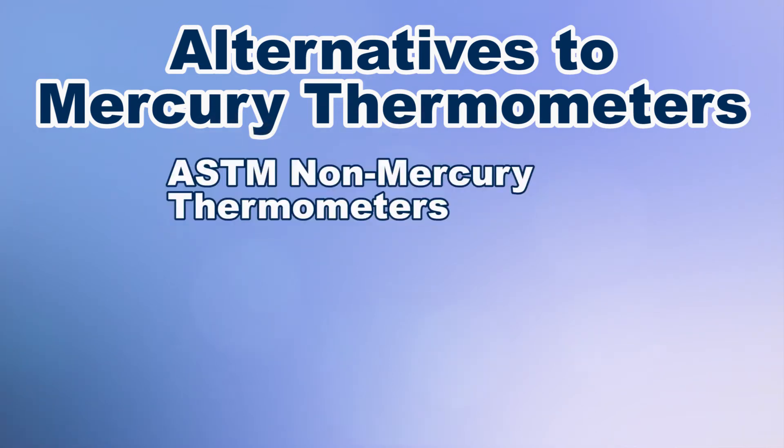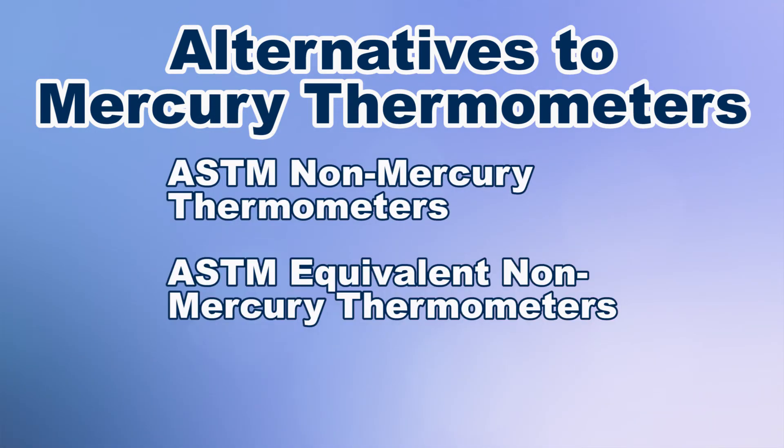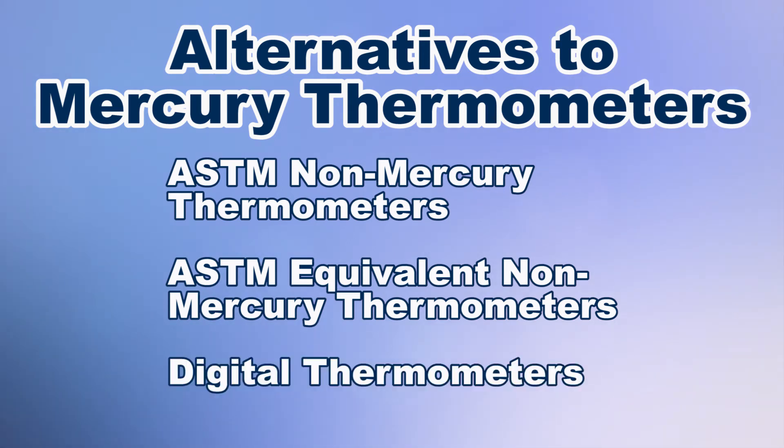The three options are: ASTM non-mercury thermometers, ASTM equivalent non-mercury thermometers, and digital thermometers.